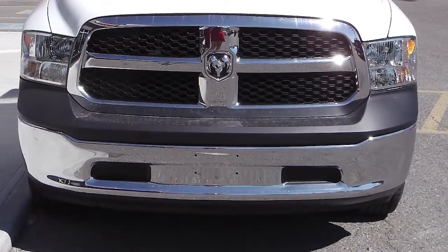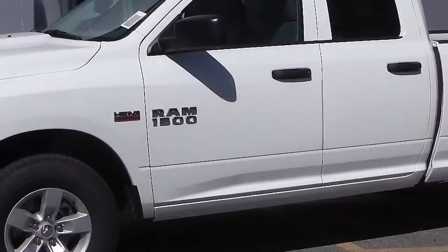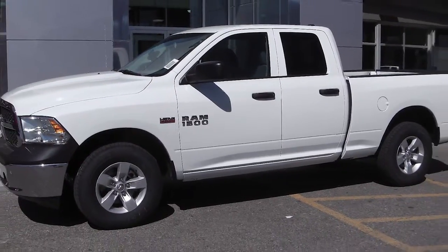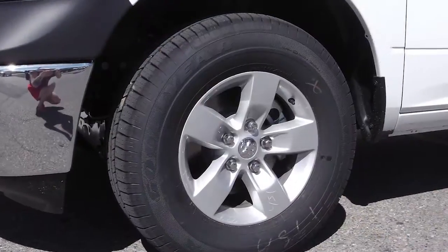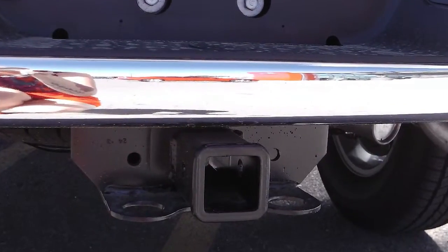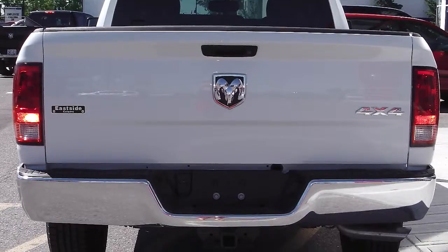This 2013 Ram 1500 ST comes equipped with a 5.7 liter V8 Hemi engine with an automatic transmission, 17 inch aluminum wheels, a trailer hitch receiver, halogen headlamps, and a bright white exterior.